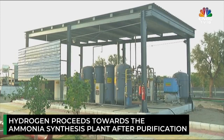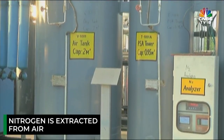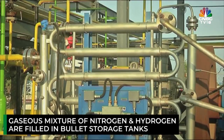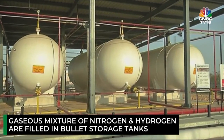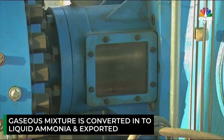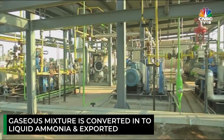Simultaneously, as hydrogen atoms don't exist on their own and are almost always stuck to another element, nitrogen is extracted from the air. The nitrogen and purified hydrogen are then compressed at the ammonia synthesis plant. The gaseous mixture of nitrogen and hydrogen is filled into bullet storage tanks, and after temperature and pressure adjustments, it is converted into liquid ammonia and exported to companies and suppliers from sectors ranging from steel to fertilizers.